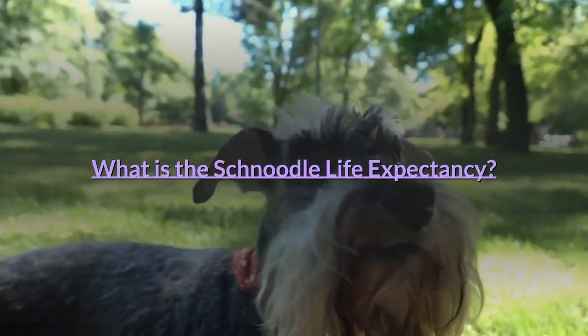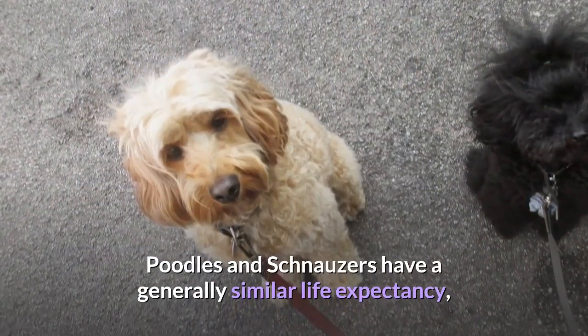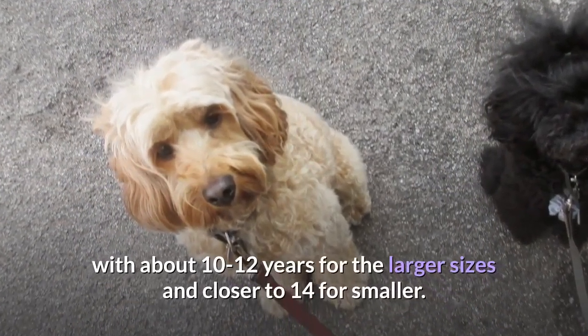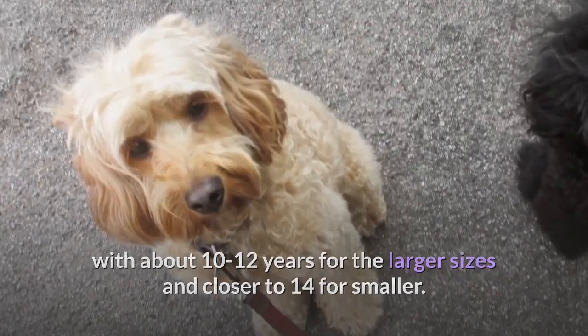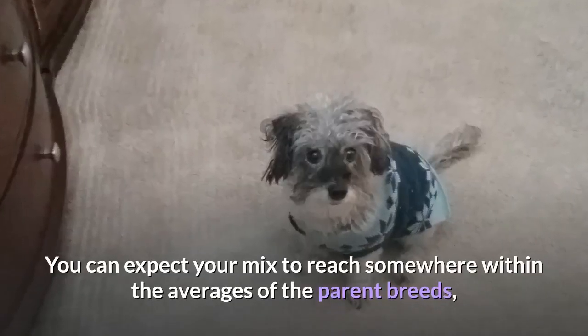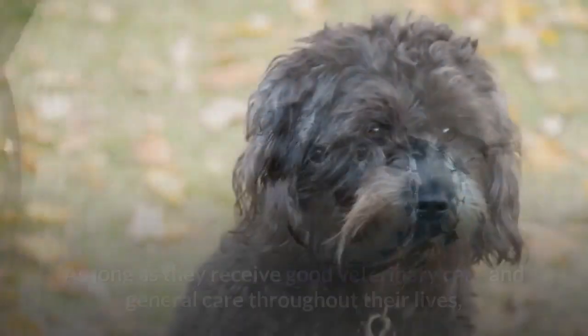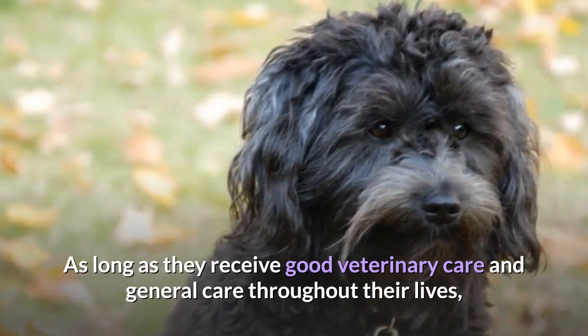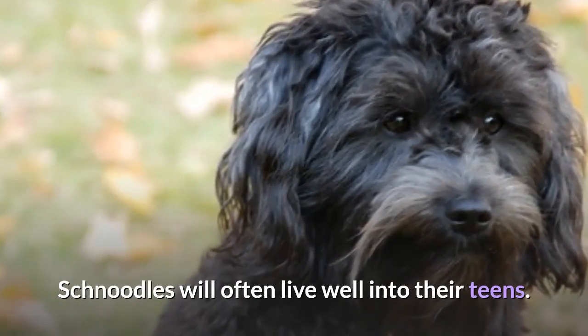What is the Schnoodle Life Expectancy? Poodles and schnauzers have a generally similar life expectancy — about 10–12 years for the larger sizes and closer to 14 years for smaller ones. You can expect your mix to reach somewhere within the averages of the parent breeds, depending on size. As long as they receive good veterinary care and general care throughout their lives, Schnoodles will often live well into their teens.